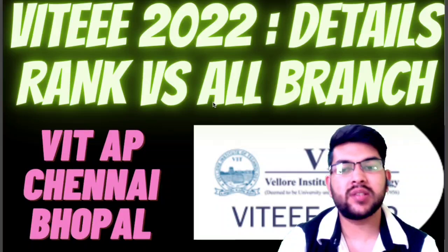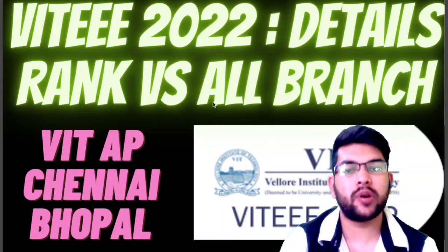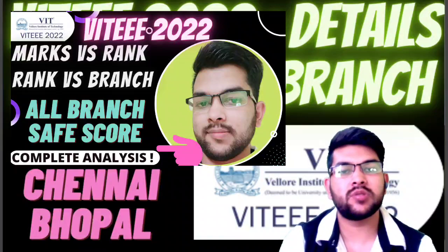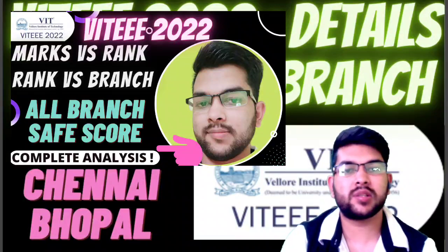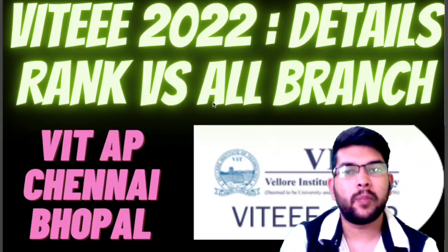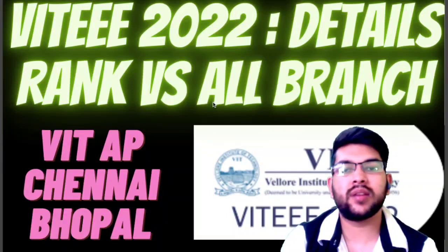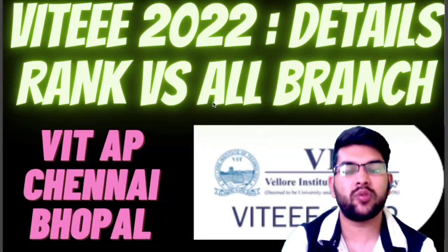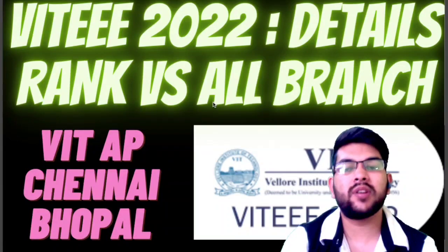Here I will consider the VIT AP, Chennai, and Bhopal campuses because I have already provided the detail for VIT Vellore main campus. You can check that video via the I-button or the description box, which covers marks versus rank and rank versus branch for VIT Vellore campus.